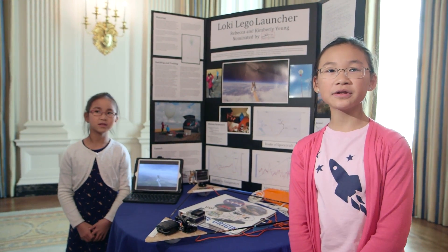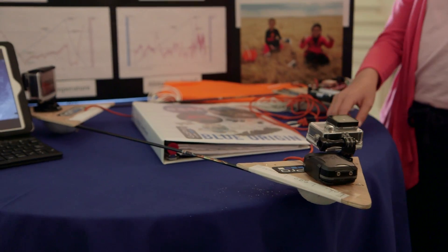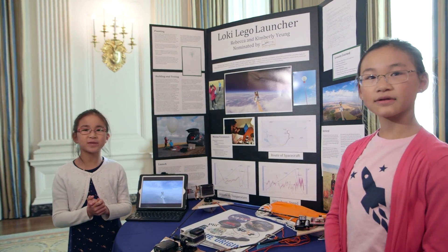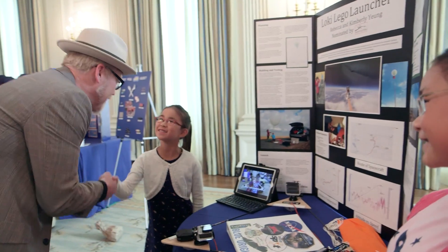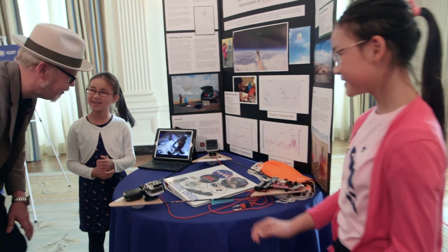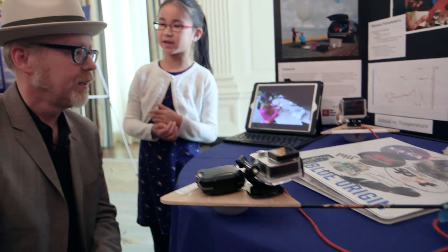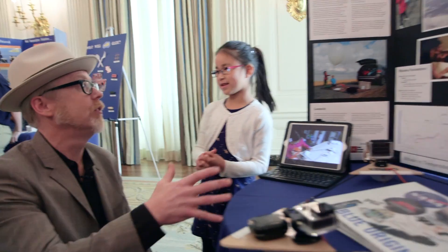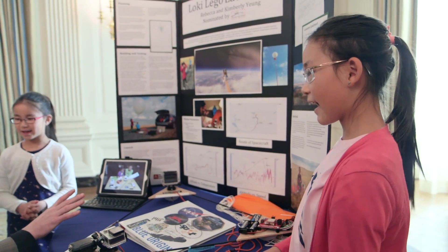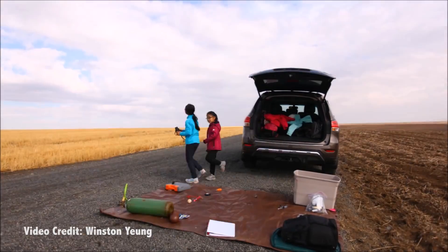Hi, I'm Rebecca and I'm 11 years old. My name is Julie and I'm 9 years old. This is our Loki Lego launcher. We built a spacecraft and sent it essentially up to 78,000 feet. You sent a rocket to 78,000 feet? Not a rocket — a launcher. Yeah. You launched Loki, and Loki is the cat, right? That's a picture of the cat. And you were able to find the cat again when it came back down.